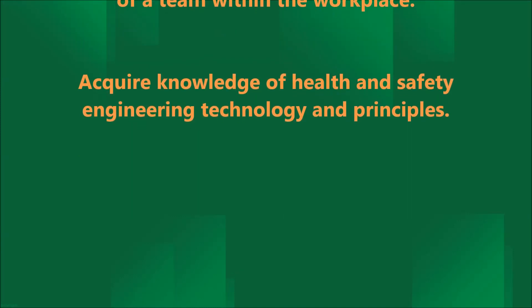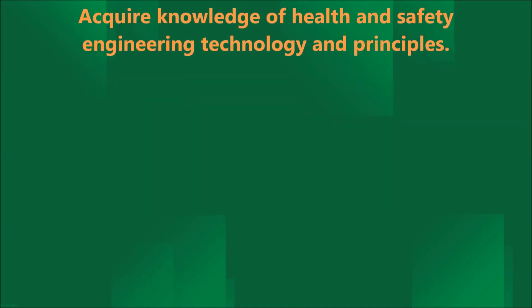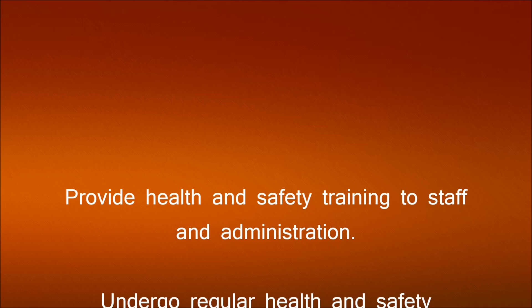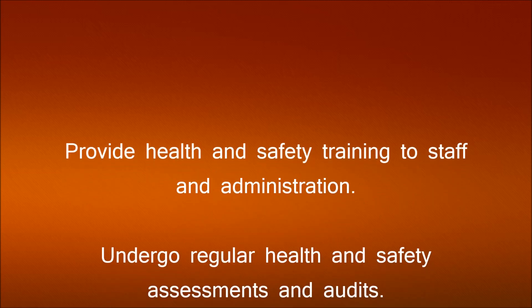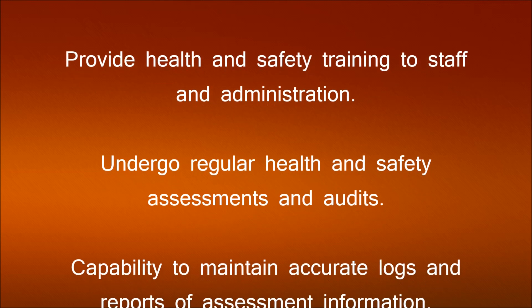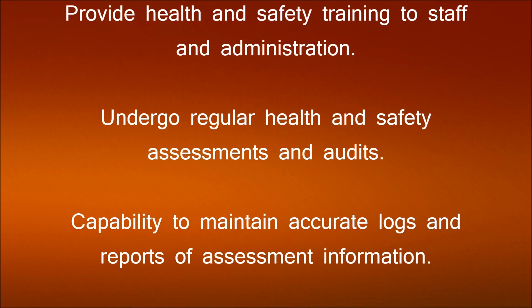Acquire knowledge of health and safety engineering technology and principles. Provide health and safety training to staff and administration. Undergo regular health and safety assessments and audits. Capability to maintain accurate logs and reports of assessment information.